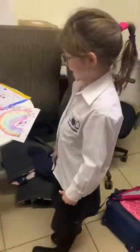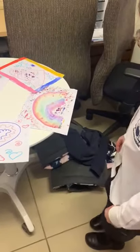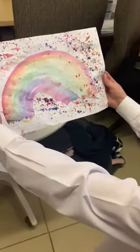Hello, my name is Elisheva and I did some art paints. This one's a rainbow with some coloured things at the end.